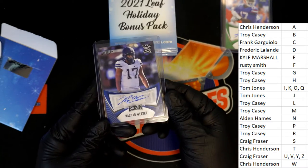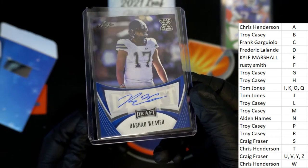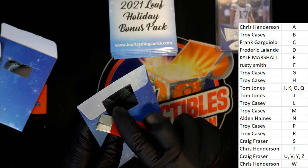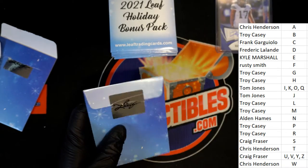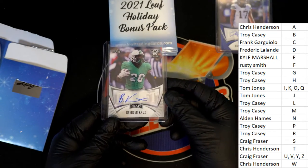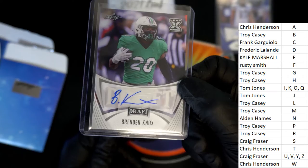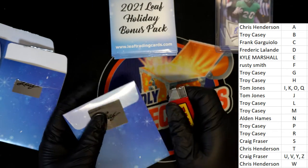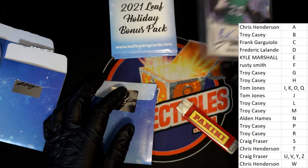Another football autograph here. What a W, owner Chris. And there's a Brendan Knox auto — so three football autographs in a row. Brendan Knox autograph for TJ.